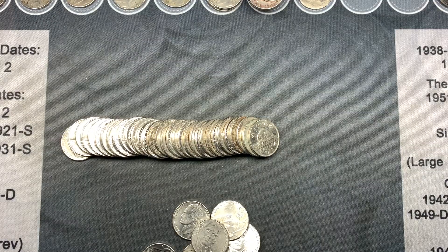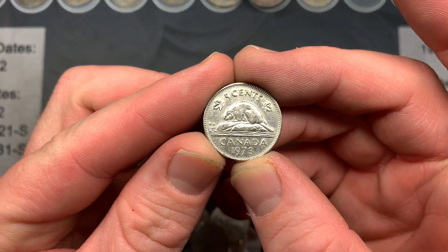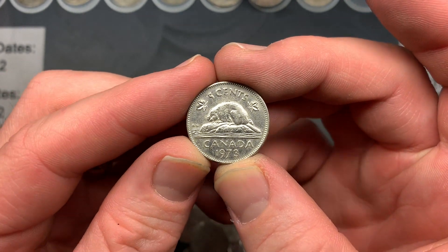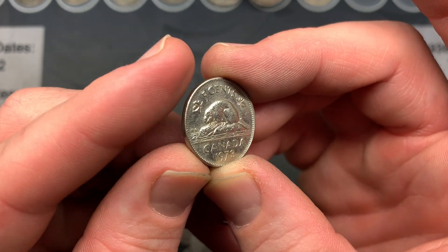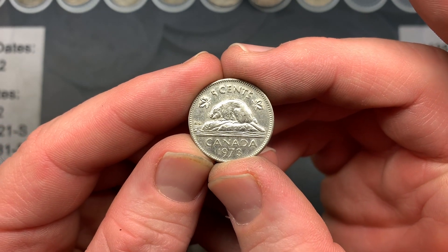Working on roll number 39 and I found our first foreign for the night. It is a Canadian 1973. I really like the Canadian cents, especially the quarters and nickels with the beaver and other animals on their coinage — that's really cool.